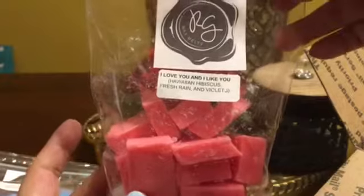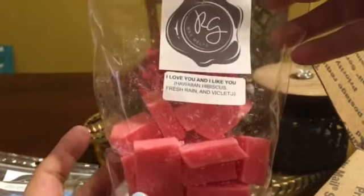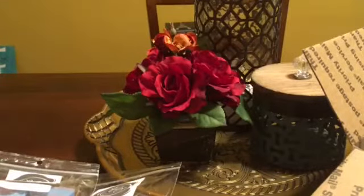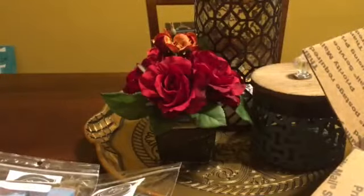Jenny was like, have you ever tried I love you and I like you, and I haven't. She said she thought of me when she saw this blend, so I had to try it. It's Hawaiian hibiscus, fresh rain and violets. This is beautiful. I get the hibiscus, which I love, the violets and the rain, and this would be great to melt or mix with things. It's not going to be for everybody — you definitely have to like florals — but it is so pretty to me. I like it and I love it.